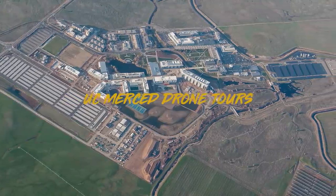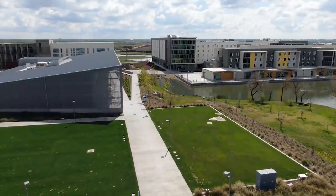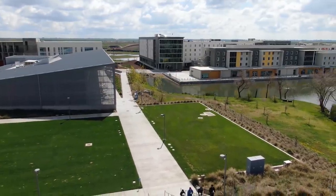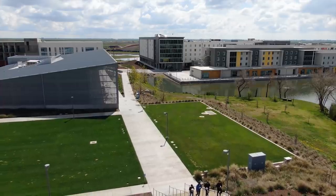Welcome to the University of California, Merced. My name is Billy. A little bit about myself — I was born and raised here in Merced. I am a second-year human biology major with a minor in psychology.